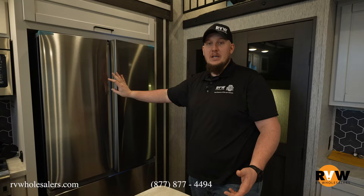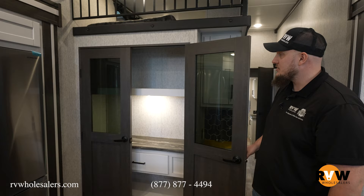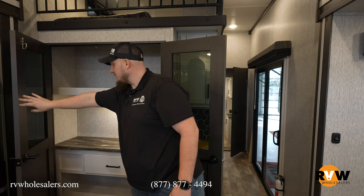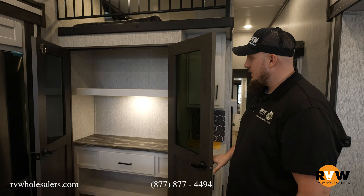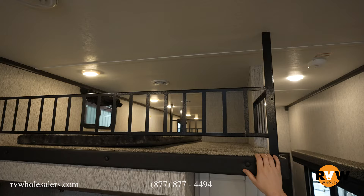Moving over to your pantry space, awesome pantry inside of this camper with the living edge on the inside countertop. It does come with a dual lock, so you can open both doors at once — awesome size pantry with lots of space. With it being a loft, you do get access to your loft directly above there, so your kiddos can watch you while you're sleeping.